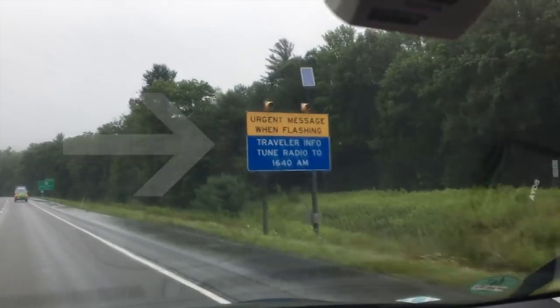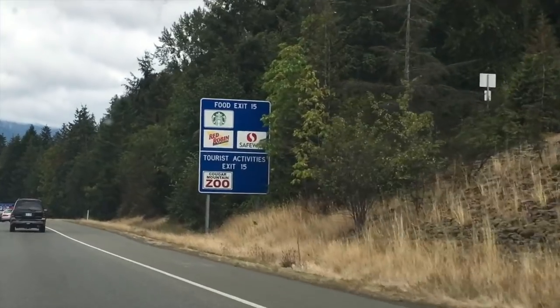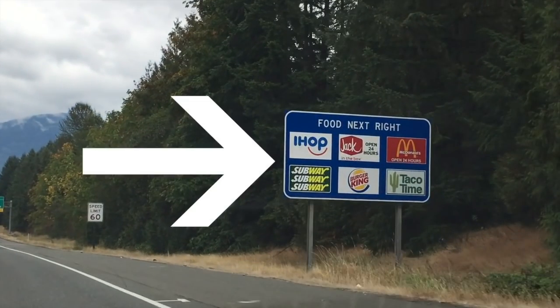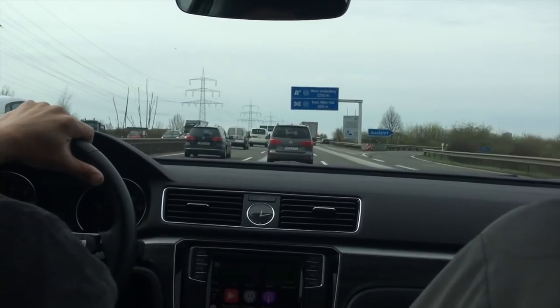A big difference right off the bat is the color of signs. In the US, most highway signs are green — city names, exit signs. Blue signs are reserved for special uses like radio frequency alerts, upcoming police departments, or rest stop listings with restaurants, gas stations, and lodging. In Germany, pretty much all highway signs are blue, which is standard across most of the EU.